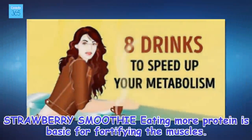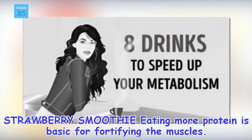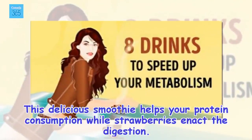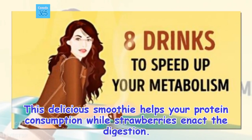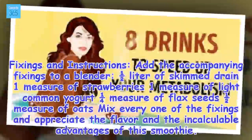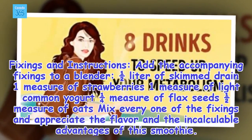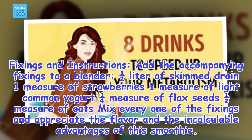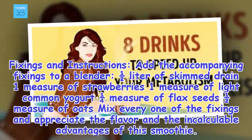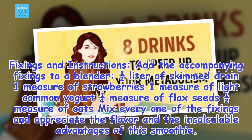2. Strawberry smoothie. Eating more protein is basic for fortifying the muscles. This delicious smoothie helps your protein consumption while strawberries enact the digestion. Ingredients and instructions: add the accompanying fixings to a blender — one half liter of skin drain, one measure of strawberries, one measure of light common yogurt, one fourth measure of flax seeds, one half measure of oats. Mix every one of the fixings and appreciate the flavor and the incalculable advantages of this smoothie.